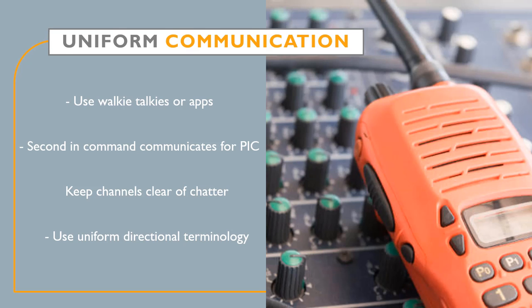Having a uniform method of communication is important for CRM, as the crew will most likely be spread out over a large area. The most common method for communication in these situations is over two-way radio, which can be accomplished using walkie-talkies or apps such as Zello. The PIC will usually have the second in command communicating for them so that they can focus on watching and operating the UAS. The sterile cockpit environment comes into play heavily here, as communication channels need to be clear of any unnecessary chatter. Teams out in the field will usually not speak unless spoken to by the PIC or whoever is dictating for them.